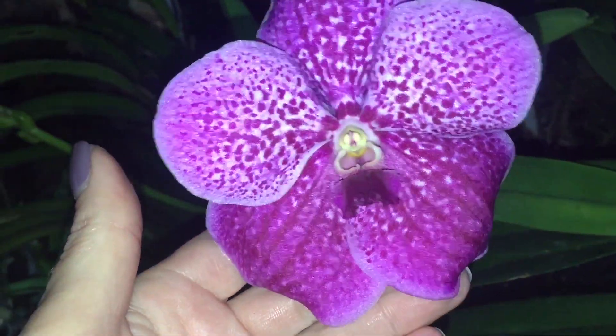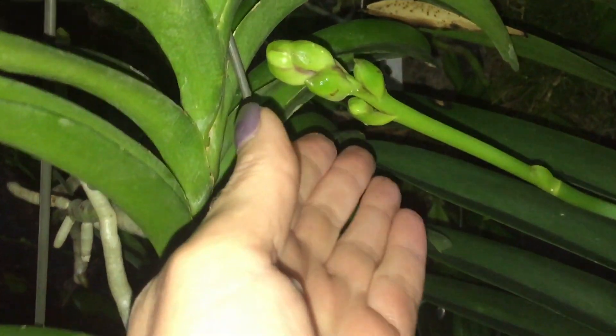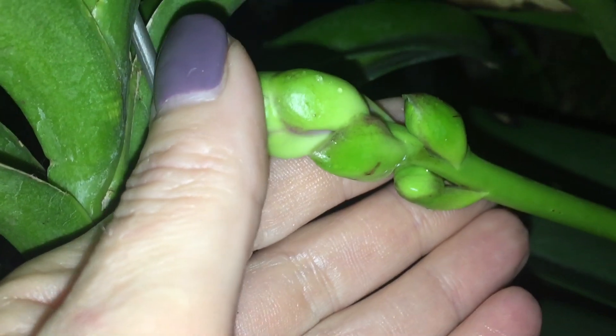I have only one flower on Robert's Delight Vanda. I broke a spike, but there is another one on its way. Maybe I'll be more careful next time.